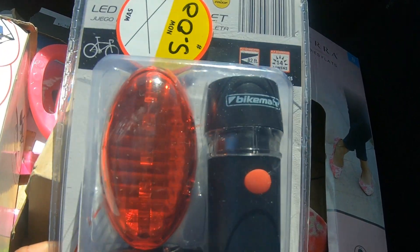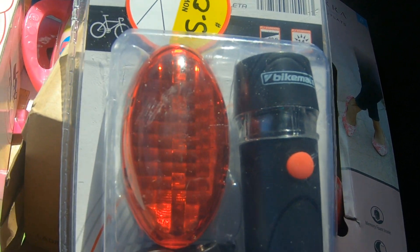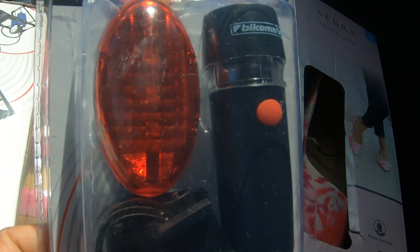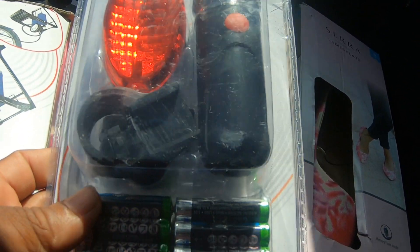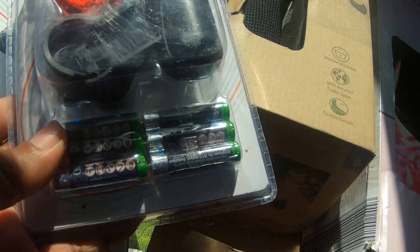We're going to turn this way for you so maybe y'all can see what this is. This looks like the clearance stuff that they tossed out. So this was a bicycle light, and it was $5. Batteries are in there.